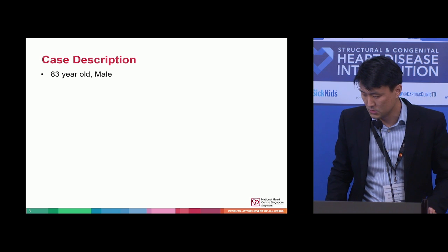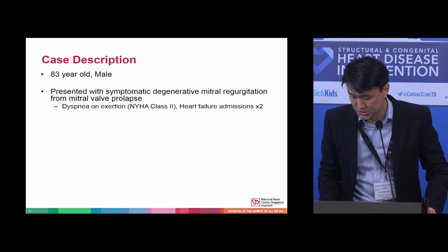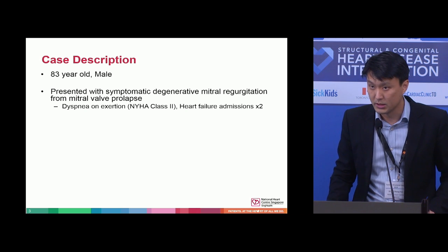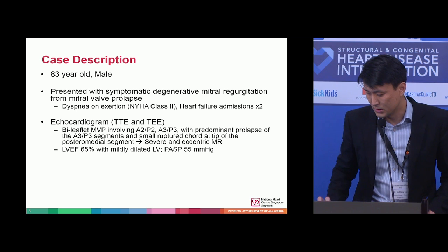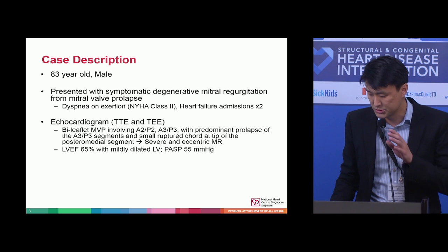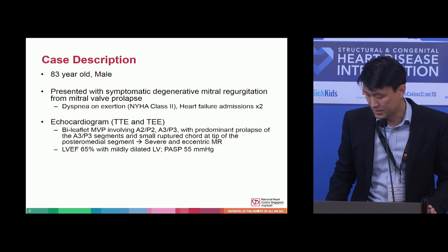So it's an 83-year-old male who presented with symptomatic degenerative mitral regurgitation. The etiology is from mitral valve prolapse. He had dyspnea on exertion, NYHA class 2, and two recent heart failure admissions. Echo showed bileaflet MVP involving A2P2 and A3P3, with the predominant problem being the A3P3 segment, which had a small ruptured cord at the tip of the posterior medial segment. This is associated with severe and eccentric mitral regurgitation. The LV function was normal, the LV was mildly dilated, and the pulmonary pressure was elevated as well.